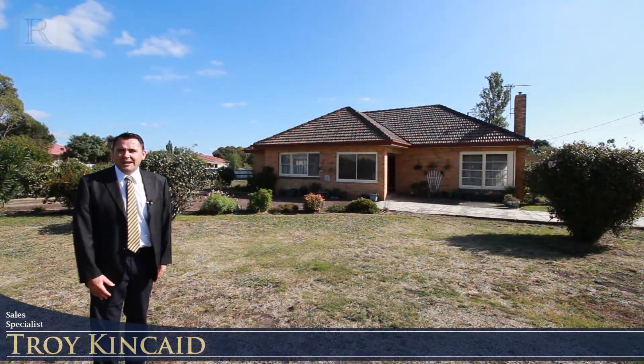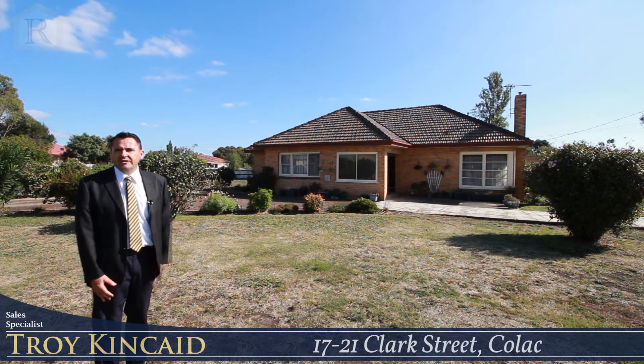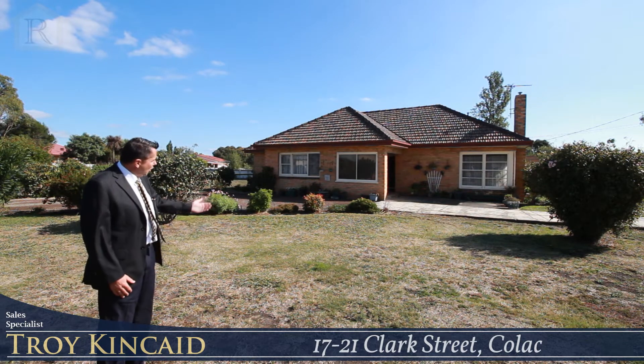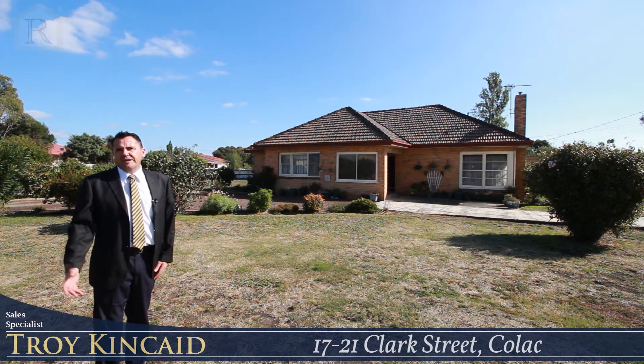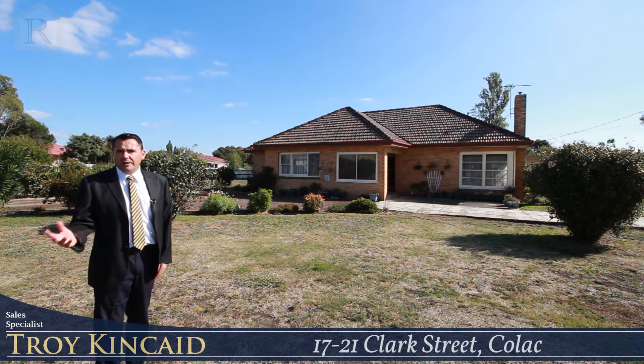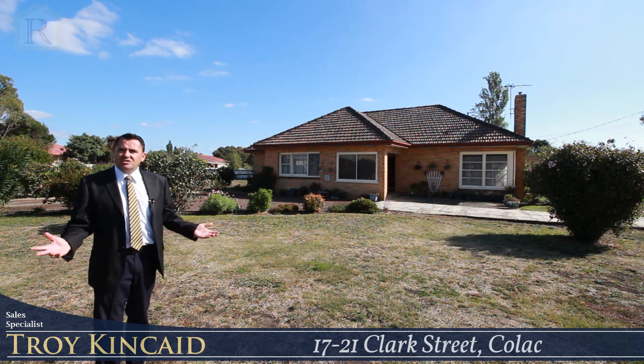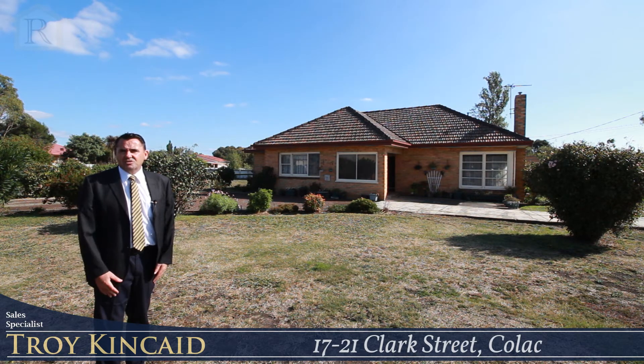Hi, my name is Troy Kincaid from HF Richardson's, and welcome here to 17 to 21 Clark Street, Colac. Right behind me sits a three bedroom brick veneer home built in the 1960s. The property would be ideal for a growing family, also an investor or a developer, as the land size is 2,078 square metres.